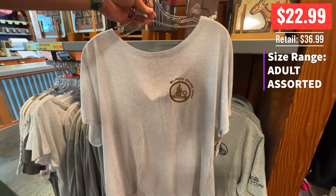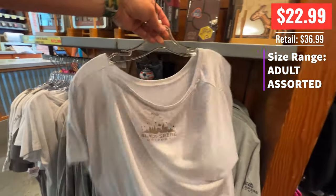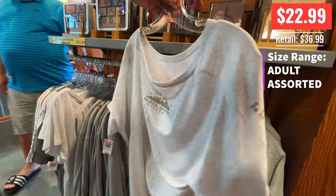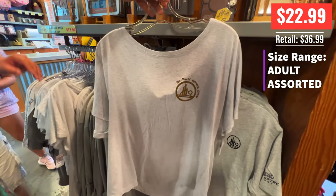$15. And this is a Black Spire Day shirt, which I think is what they were trying to rebrand Star Wars Day as in Galaxy's Edge. $22.99 — I'd rather that $12.99 price.